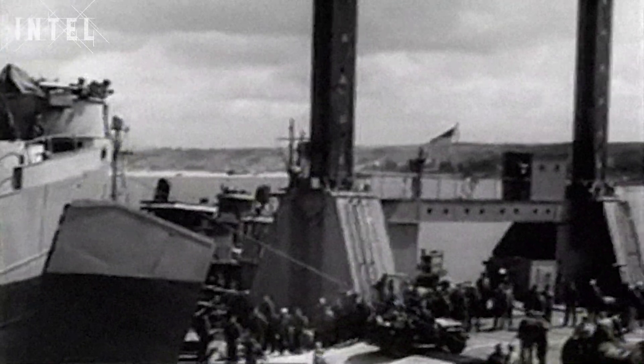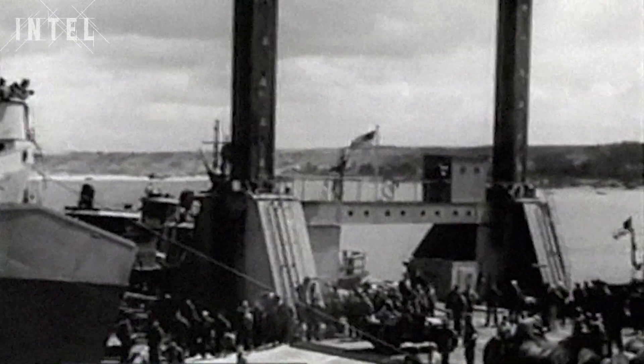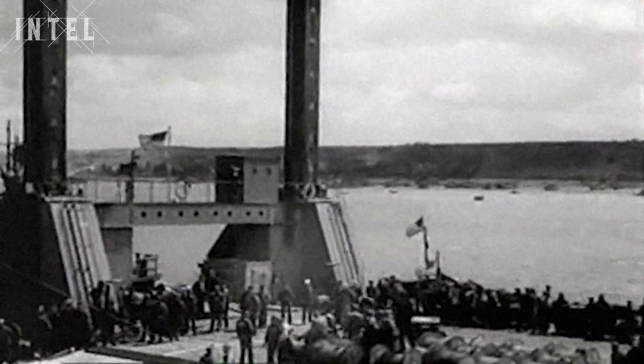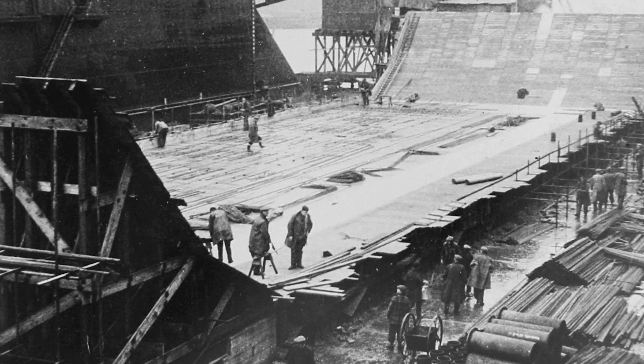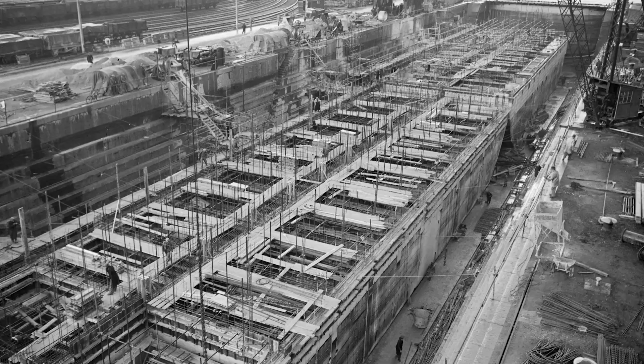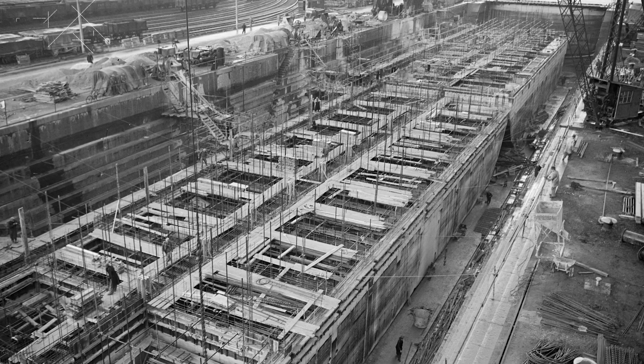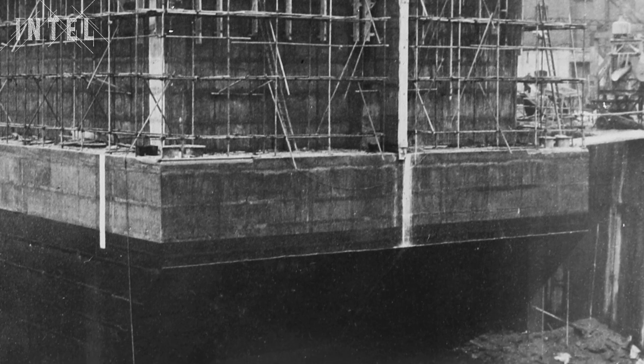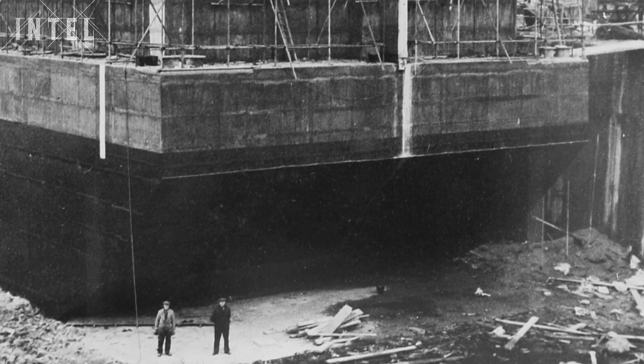The harbour project was given the codename Mulberry. They were to be constructed off Normandy in just two weeks and to have the capacity of the port of Dover. It took the entire UK construction industry effort to manufacture it. The main component was a thing called the Phoenix caisson, which is effectively a floating concrete tank. These weighed anywhere between 2,000 and 6,000 tonnes, and to build them all took 250,000 tonnes of concrete and 31,000 tonnes of steel, built all around the UK. Once ports and harbours were full, they had to excavate riverbanks and build them in dry docks there.